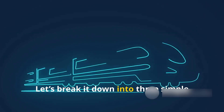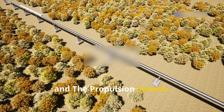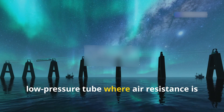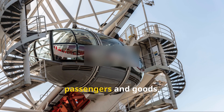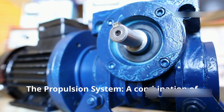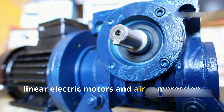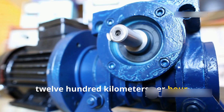Let's break it down into three simple parts: the tube, the pod, and the propulsion system. The tube is a sealed, low-pressure tube where air resistance is nearly zero. The pod is a capsule that carries passengers and goods using magnetic levitation. The propulsion system is a combination of linear electric motors and air compression that accelerates the pod to speeds over 1,200 kilometers per hour.